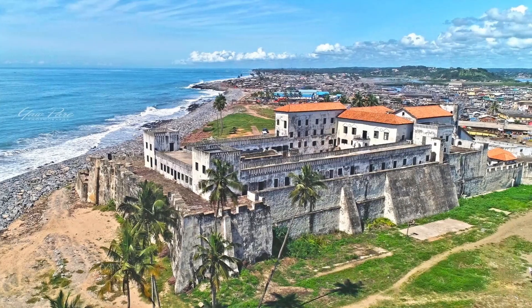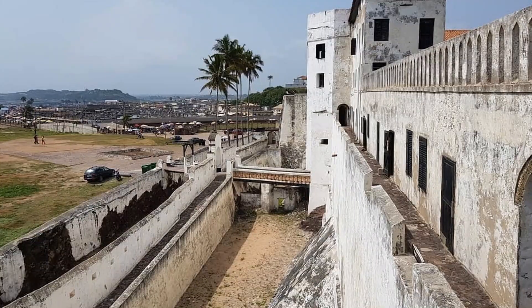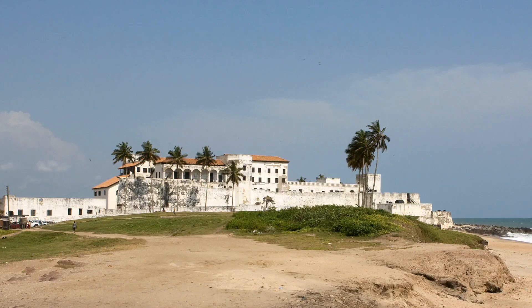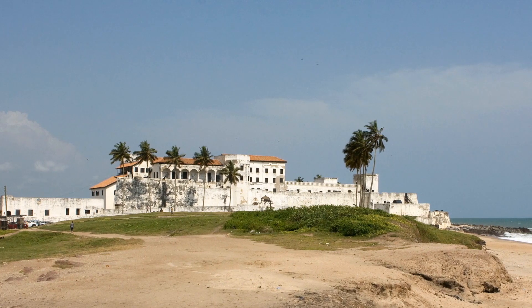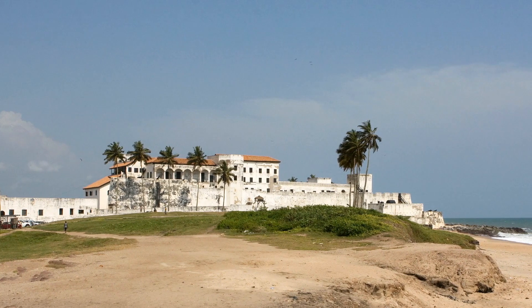The Elmina Coast is a beautiful setting in which to reflect on the past and present of Africa, and these grounds would be a dream come true for African history enthusiasts. A UNESCO World Heritage Monument designation has been bestowed upon the castle, which is housed within the country's network of national museums.